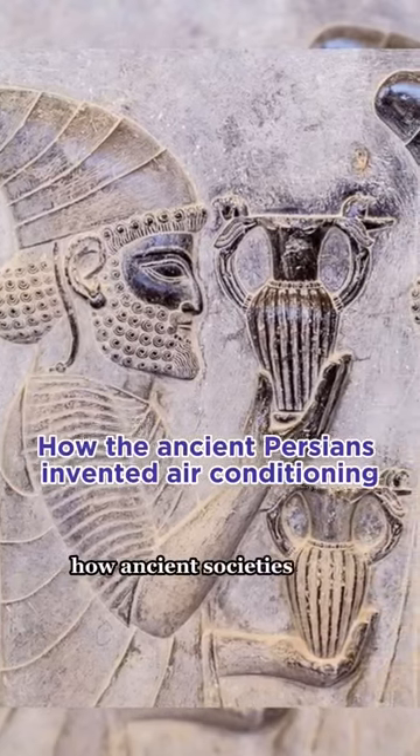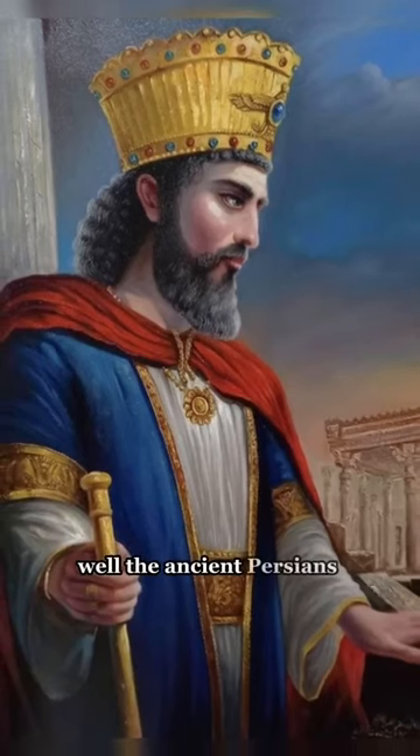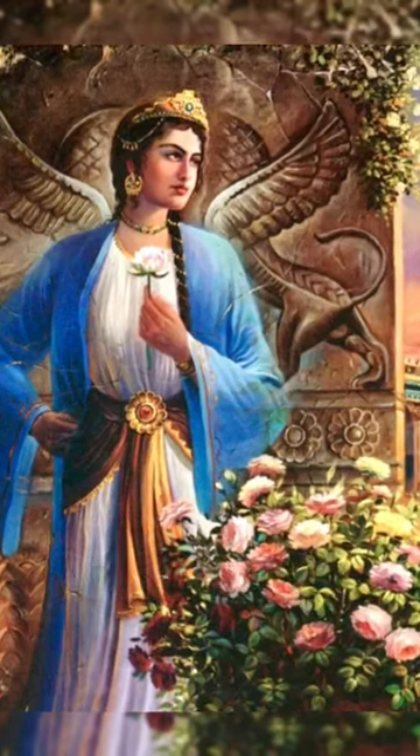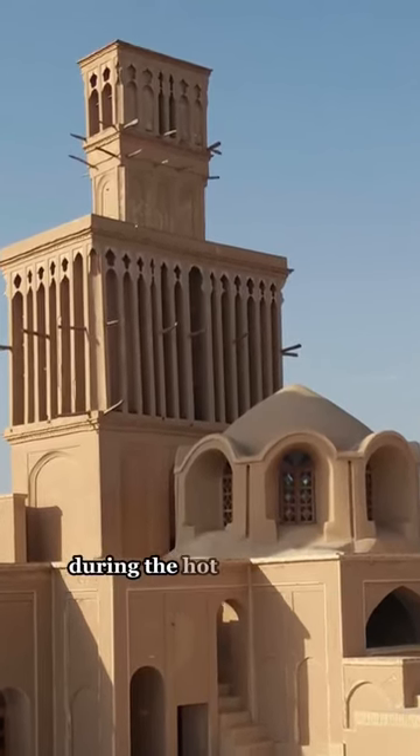Have you ever wondered how ancient societies kept cool in the summer without electricity for air conditioning? The ancient Persians developed a natural form of air conditioning with just their engineering skills. Persian wind catchers, known as badghirs, would keep the interior of buildings cool during the hot summers of Iran.